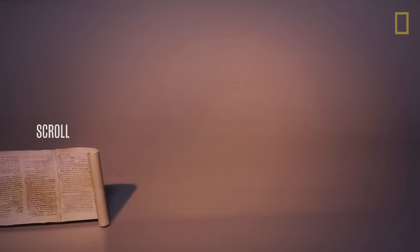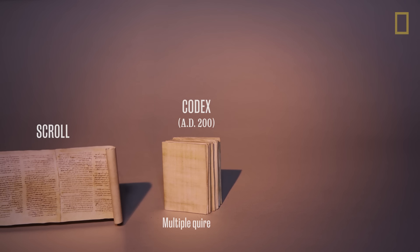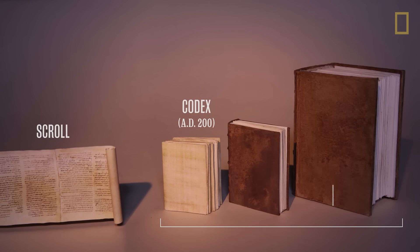The scroll was eventually replaced by the Codex as the format for Christian manuscripts. They were made by folding sheets of papyrus and stitching them together. As time passed, codices began to grow larger and more complex.